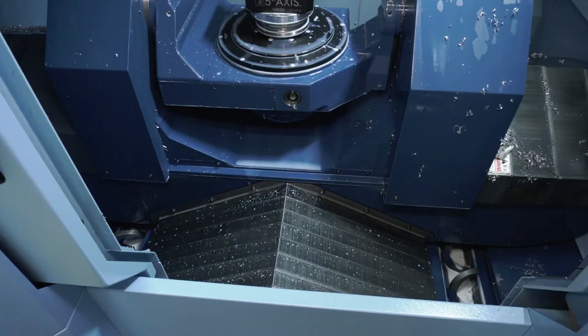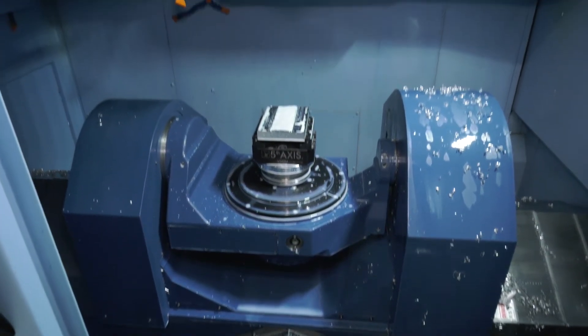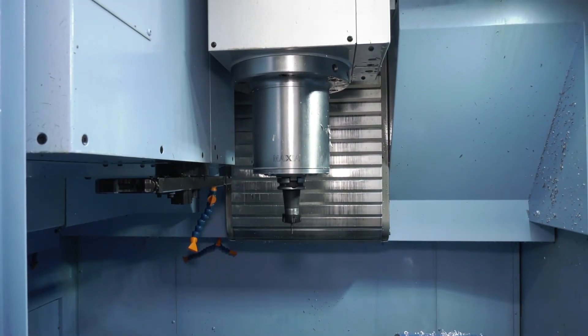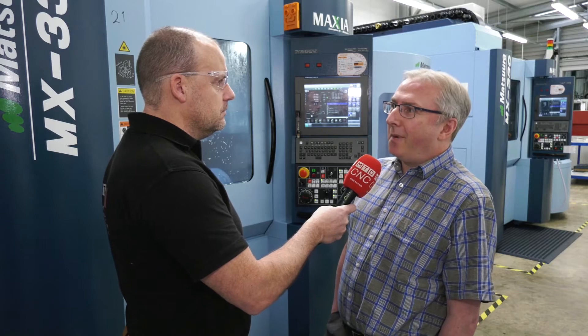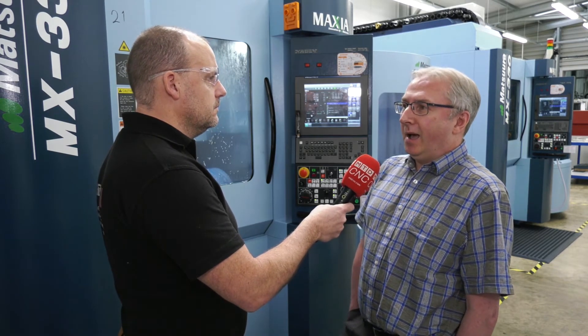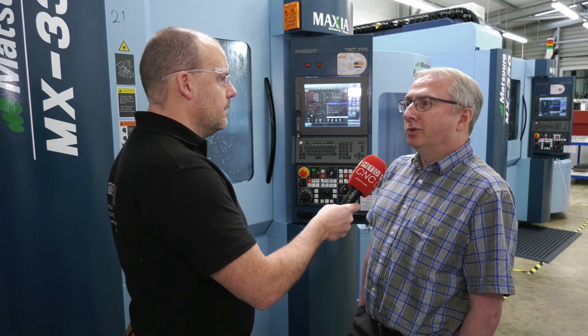When you look at the Matsuura machines, they're very proud of how the machines are made. They're hand-scraped, hand-built machines in Japan. Does that shine through here for you? I think the build quality is excellent, and you can see that partly by the amount of time it takes to install them. We had engineers here for several weeks to make sure that everything was running correctly and smoothly, lots of test cuts, and also the training is excellent. There was a lot of training offered with the machines to make sure that we were comfortable with operating them.